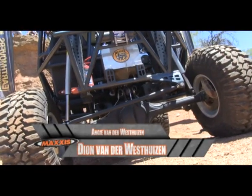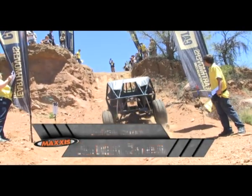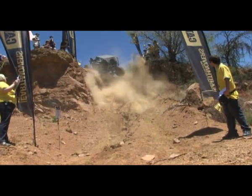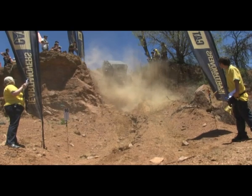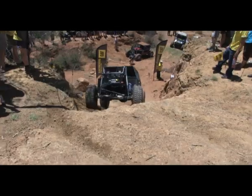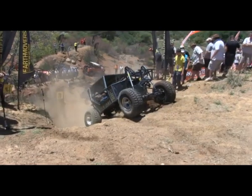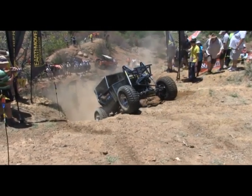40 points for Rolf. Moving over to the open class with Dionne van der Vesteisen, lifting both front wheels dangerously into the air and striking a banner. Dionne gets stuck and unable to gain the traction needed, he has to call it quits, taking 20 points on this one.